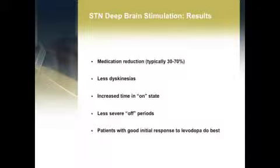Patients tend to spend more time in their on state, and as noted, surgery tends to give you the same result as your medications when they're working as well as they do — but that result persists for a longer portion of the day. You end up spending less time in off periods, and the off periods are generally less severe. In terms of patient selection, patients who had a good initial response to levodopa tend to do best with subthalamic nucleus deep brain stimulation. If we're not sure, we'll do a levodopa challenge to help inform our selection process.